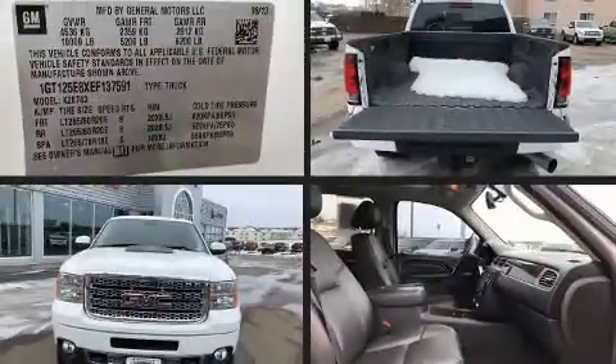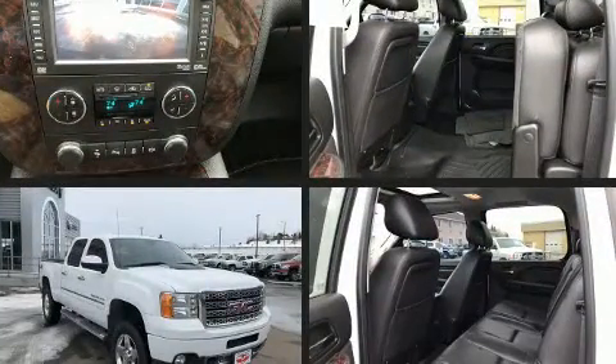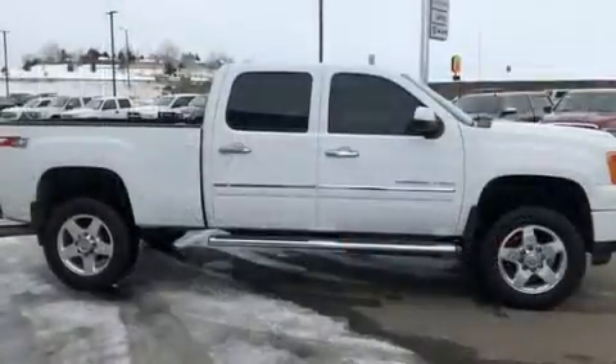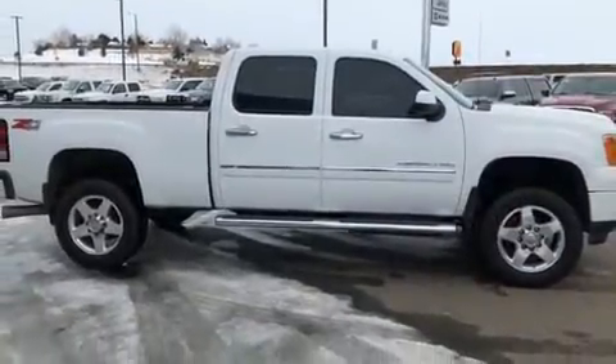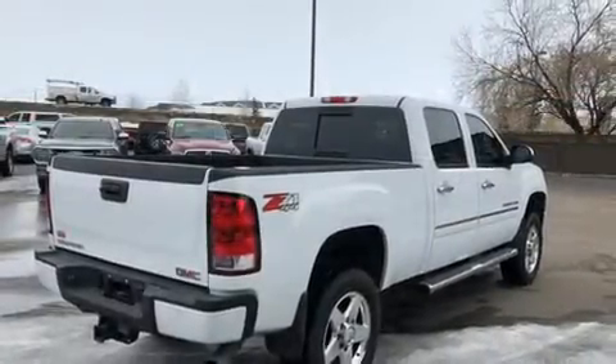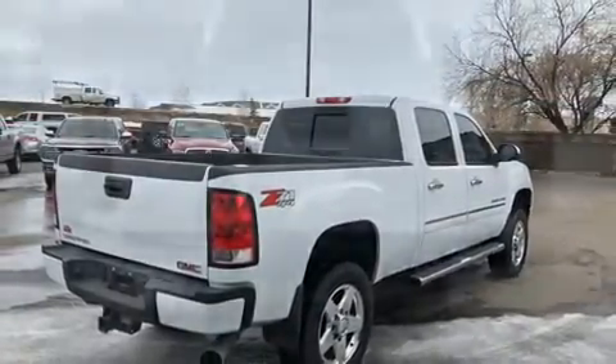You can expect a lot from the 2014 GMC Sierra 2500 HD. It features an automatic transmission, four-wheel drive, and a powerful eight-cylinder engine. Comfort and convenience were prioritized, as evidenced by amenities such as a built-in garage door transmitter.